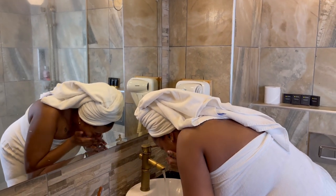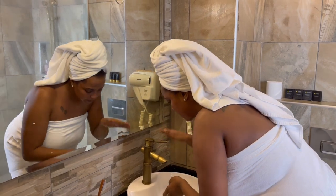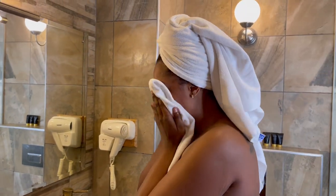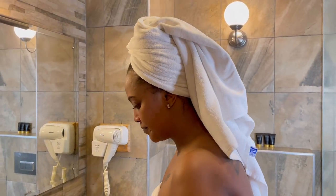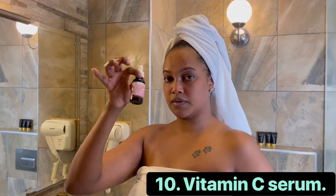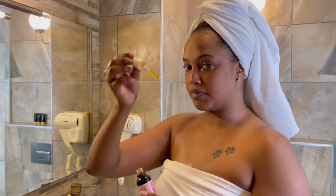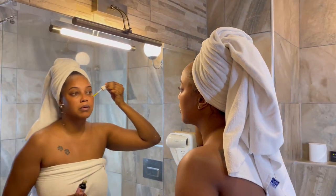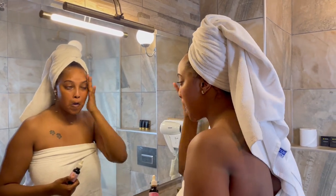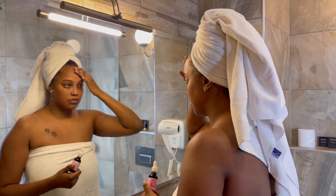Now we rinse the face so we can go on to the next step. I use cold water on my face because cold water is the holy grail — it tightens and firms the skin elasticity and leaves your skin looking youthful. Next is one of my favorite serums from Kathy Glam Care — the vitamin C serum. It hydrates, moisturizes, and leaves the skin looking youthful. I apply a few drops and massage it evenly on my face.